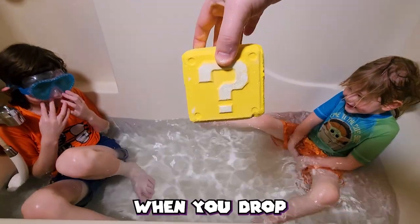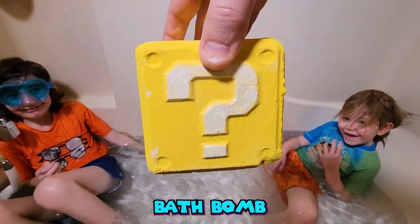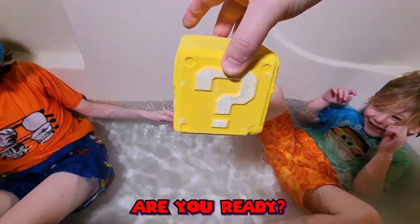We are about to find out what happens when you drop this question block bath bomb into this tub. Are you ready?